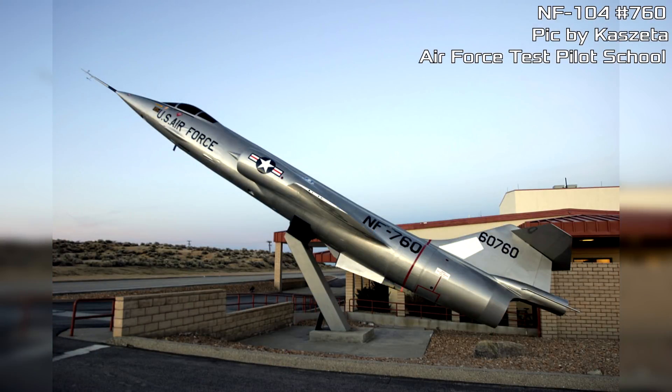With only one aircraft left — No. 760 — the NF-104 program came to an end, and the last surviving aircraft is currently on display at the United States Air Force Test Pilot School. From 1963 to 1971, the NF-104s, also known as Aerospace Trainers or AST, were flown by approximately 50 different pilots — many of whom became astronauts — on a total of 302 flights.